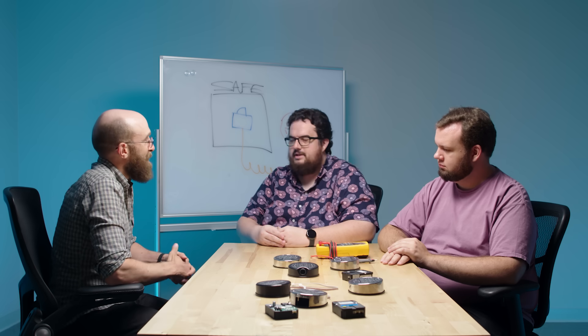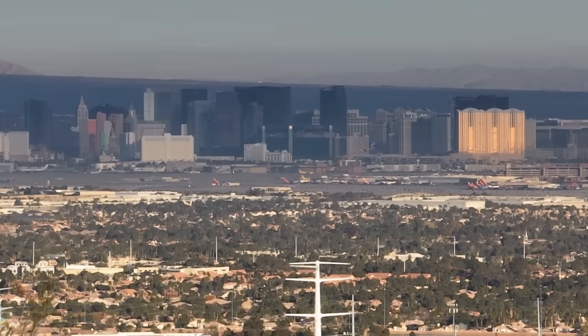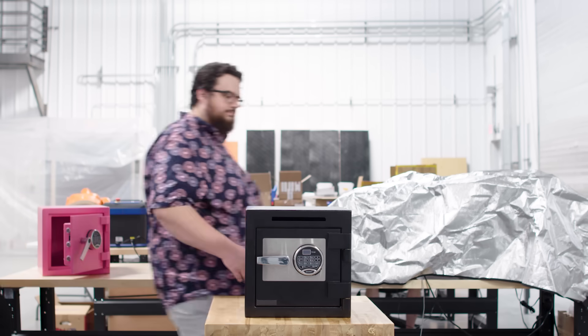So can you show us? Yeah, let's do it! For our safe-cracking experiment, we headed to the headquarters of the Red Team Alliance, a Las Vegas-based company focused on physical security research and covert entry instruction.